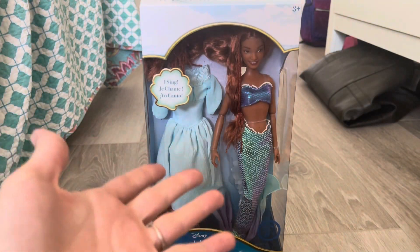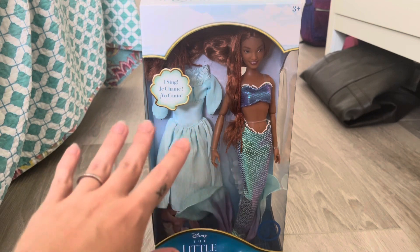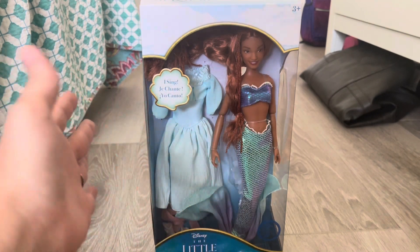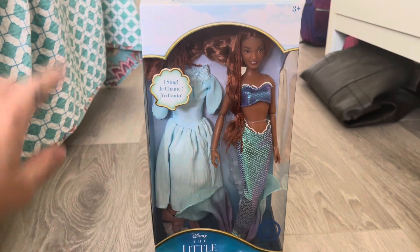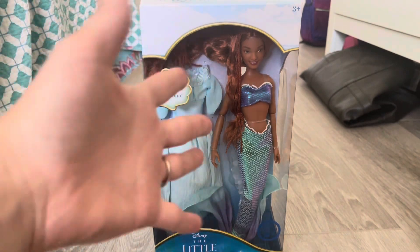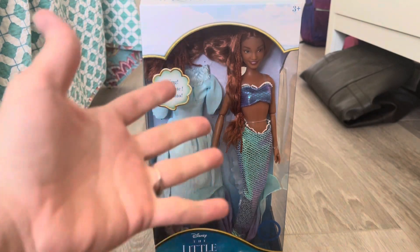Hey, hi, hello and welcome back to the channel, or if you are new here, welcome to the channel. My name is SJ, I'm an adult doll collector who just wants to talk about dolls, and this channel is meant for adult doll and toy collectors. I'm currently on vacation — we went to Disney and we saw the live action Little Mermaid movie while we were there.